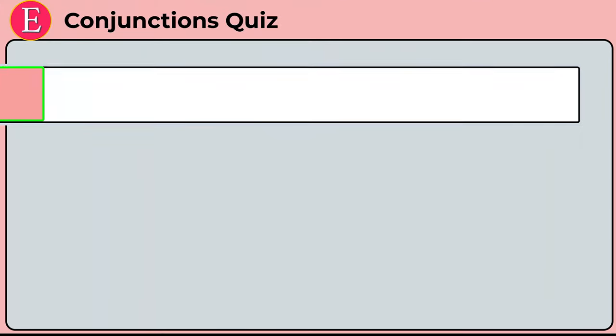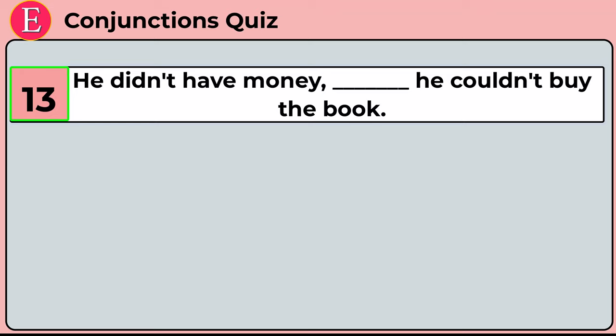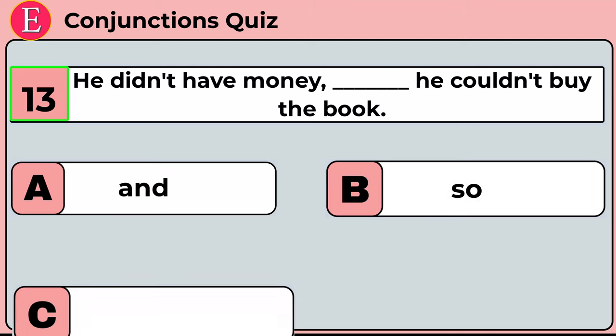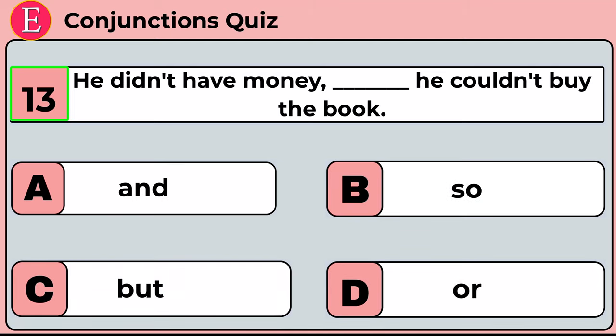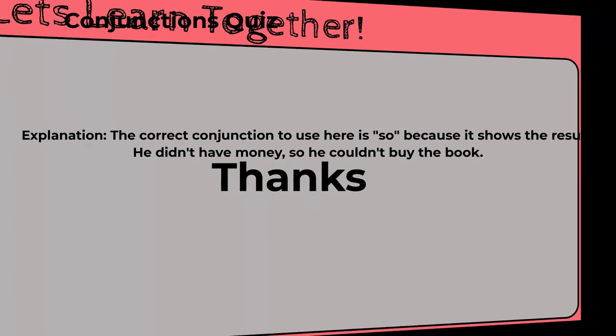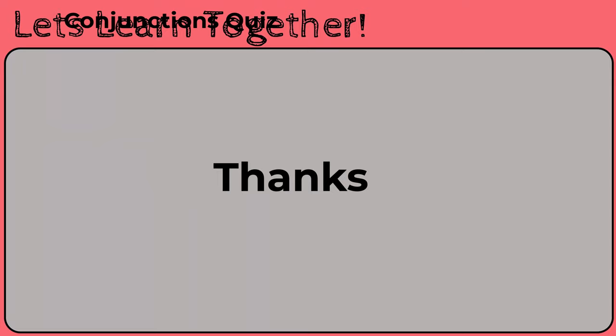The last question is: he didn't have money ___ he couldn't buy the book. Your four options are option A: and, option B: so, option C: but, option D: or. Time is up. Correct answer is option B: so. He didn't have money so he couldn't buy the book. 'So' is correct because it shows the result. This brings the quiz to an end. I hope you liked the quiz and scored maximum. Please do comment your scores in the comments box. Goodbye!